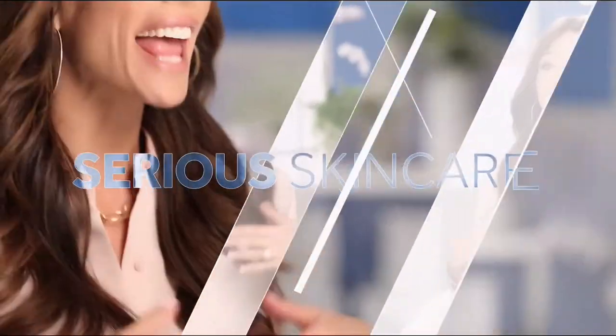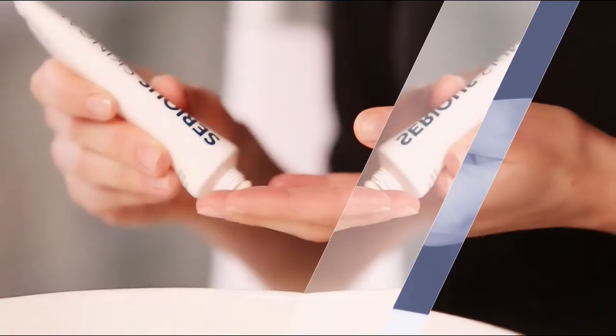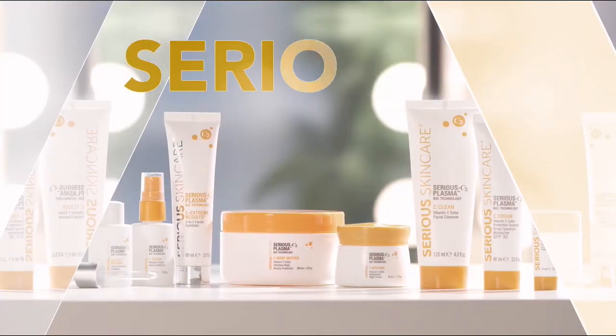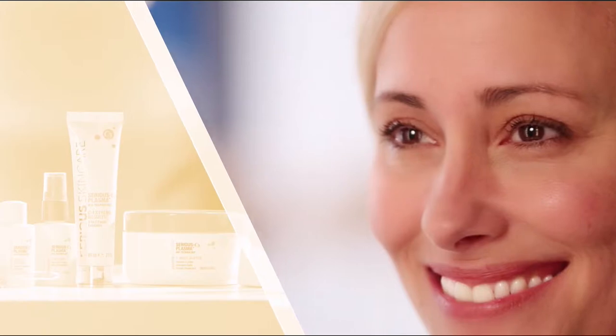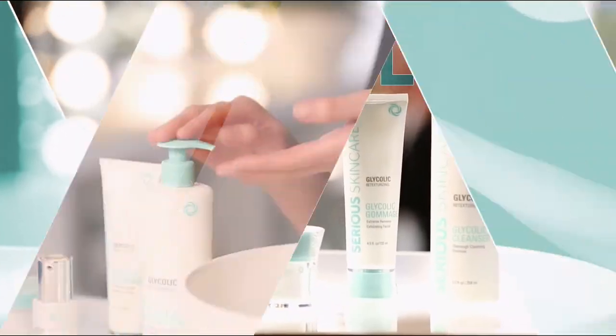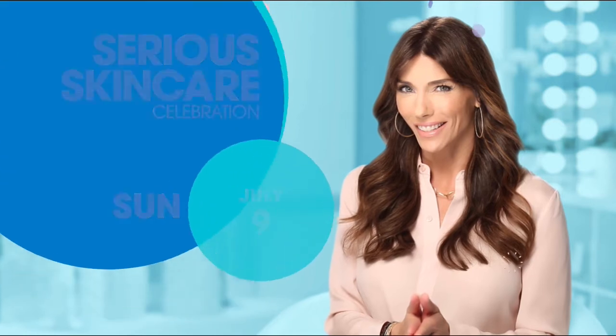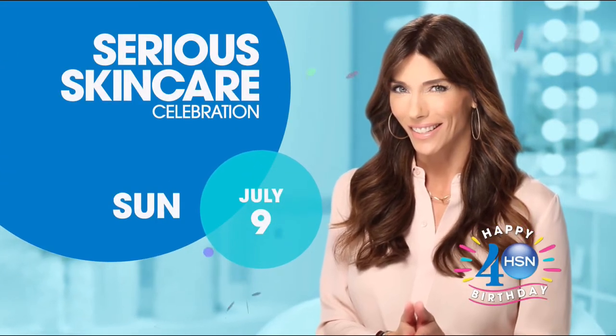The Serious Skin Care Woman is every woman — we have something for everyone. The A Defiance line is for women who have lines and wrinkles. Our Vitamin C line has plasma technology for even brighter, younger-looking skin — if you're over 40 it's an absolute must. The Glycolic line is for anyone who wants to renew their skin and retexturize. If you're looking for better skin, you will get it with Serious Skin Care.